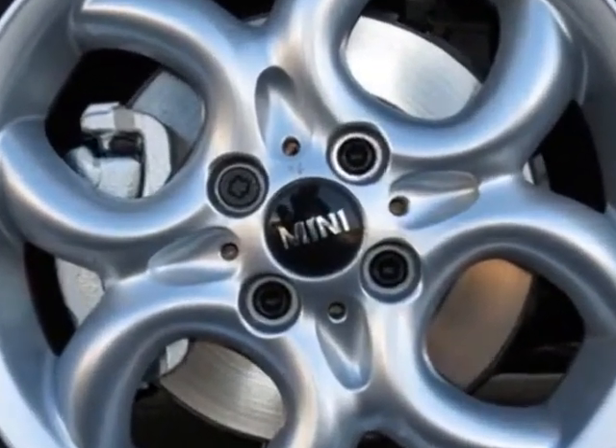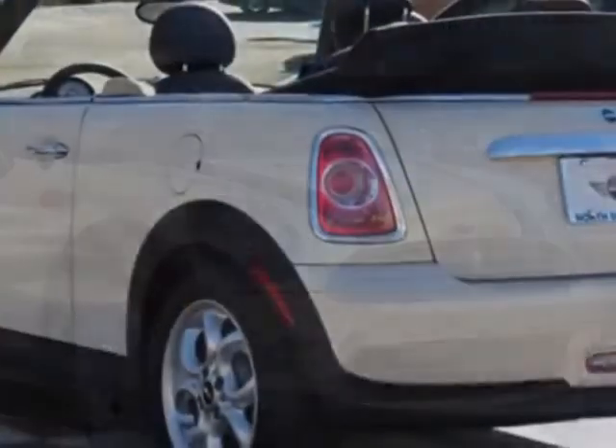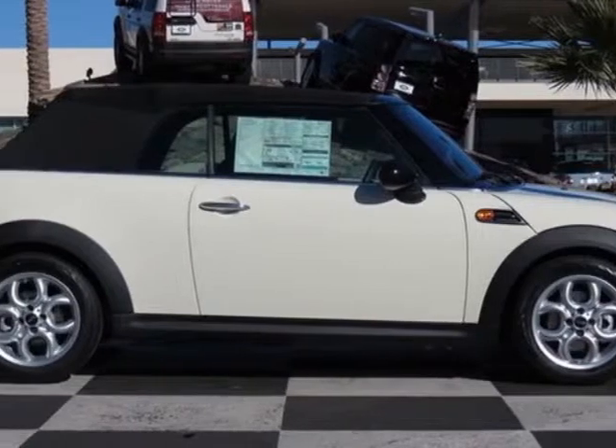Additional options also include heated front seats, polar beige color line, polar beige interior color, satellite radio with a 1-year subscription, Harman Kardon sound system, pepper white and carbon black leatherette seat trim.